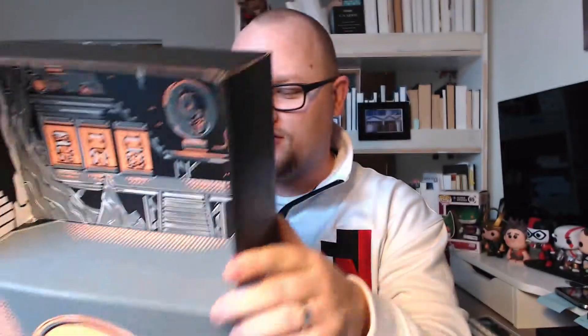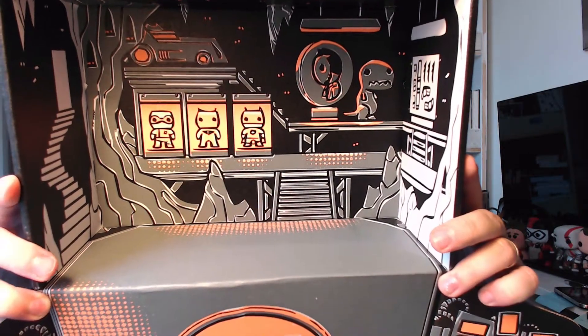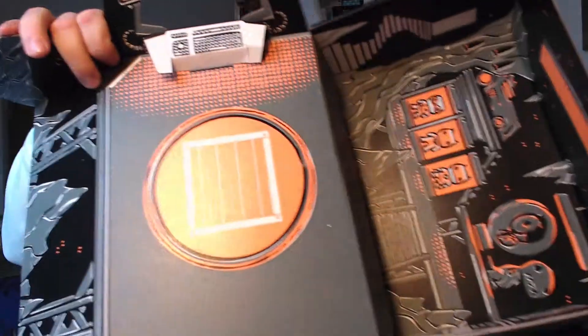And now on to the box itself, because they always do a fun thing with the box. Looks like we've got a bat cave in here. It folds out — so it's like his computer right there, and that folds down too. Cool. I like Loot Crate. I like that it's not just a boring old box. So that is everything.